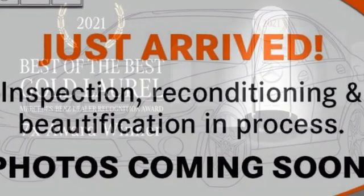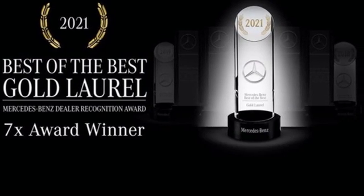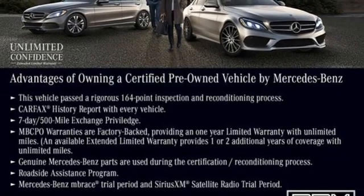Sport suspension. Auto dimming rear view mirror. And automatic transmission. To get the best, get a Mercedes-Benz. See it for yourself when you take it for a test drive.